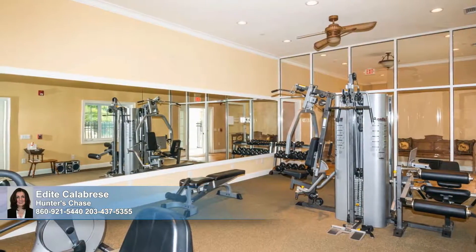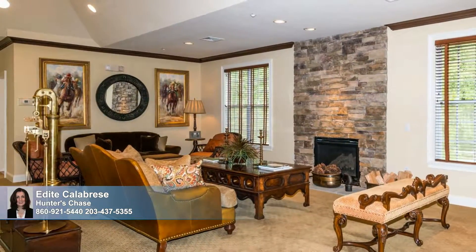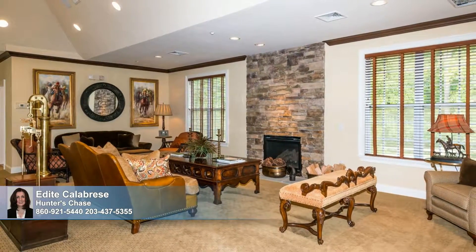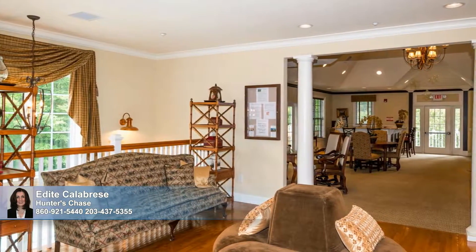work up a healthy sweat in the well-equipped fitness center, or gather with friends in the clubhouse, savoring the warmth of the stacked stone fireplace and catching up on life's memorable moments. This is a fantastic place to entertain, with a variety of sitting and dining areas, as well as a convenient powder room.